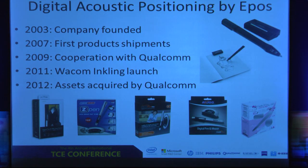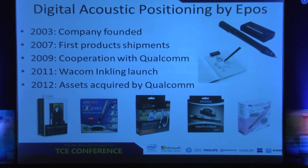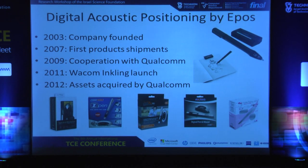A couple of words about my company, Epos, which I founded in 2003. We shipped our first product in 2007, started cooperation with Qualcomm in 2009, which in 2012 matured to M&A. In 2011, we launched our flagship product called Wacom Inkling. Basically the product is a two-part solution — a receiver and a pen — and I will talk about it in a minute.